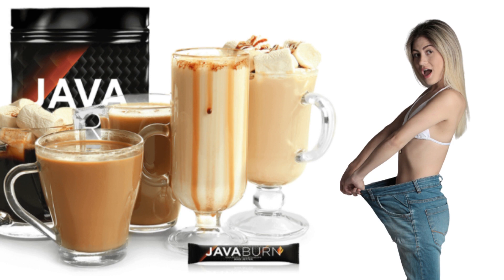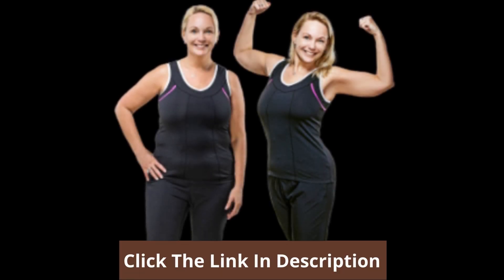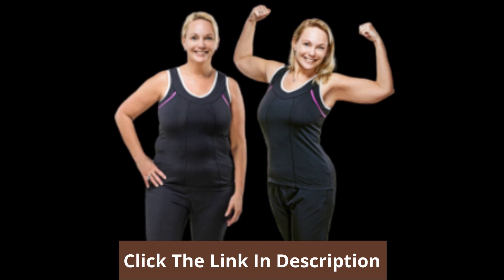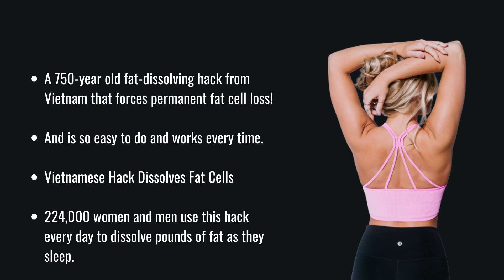They also help you feel more energetic and lighter throughout the day. Within the first few weeks of using this supplement, the body starts melting the excess fat. This fat often accumulates around the organs and in the abdomen. Taking this supplement regularly can help you achieve a strong and lean body over time.